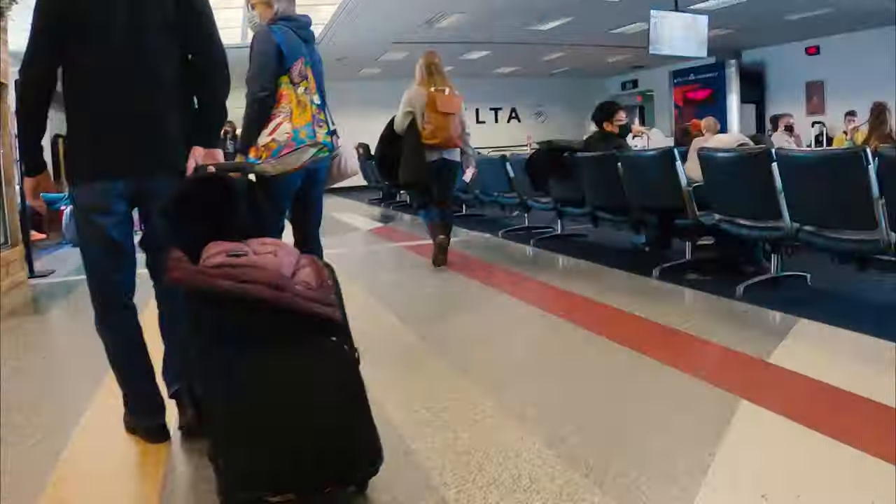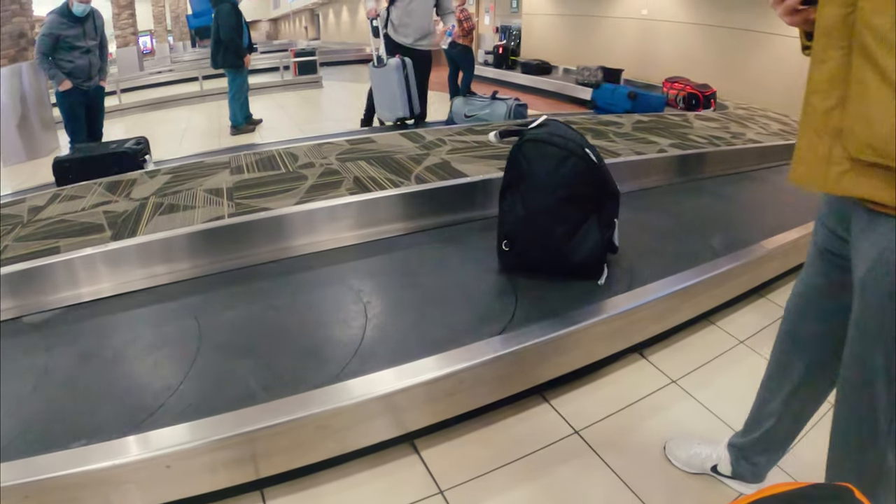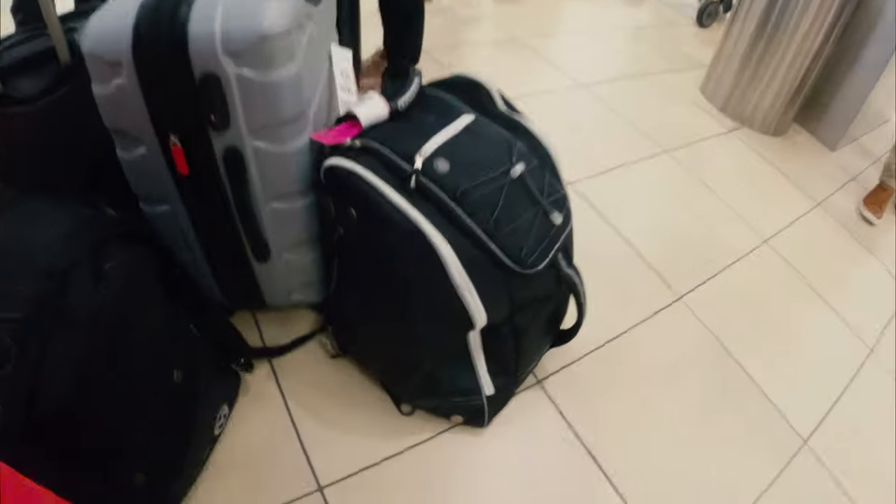Going on a ski trip with flying involved can be pretty daunting for the first time, just because of how much extra gear and stuff you have to bring with you compared to a normal trip. So I wanted to break down how I go about getting myself and my bags ready for a trip, to hopefully take a little bit of stress off of you guys, because traveling is stressful enough as it is.